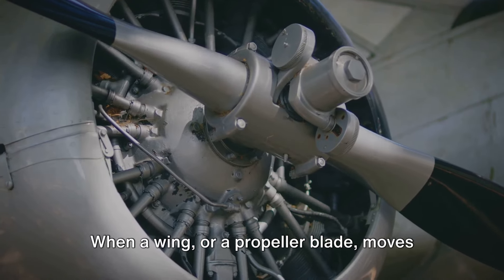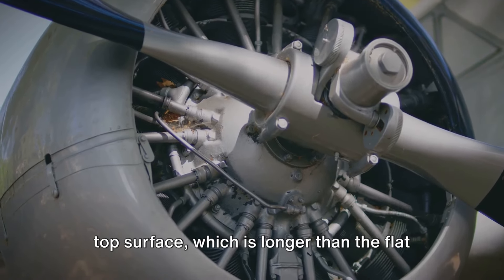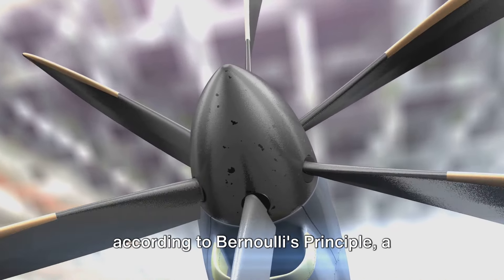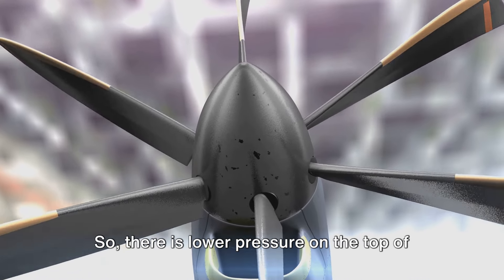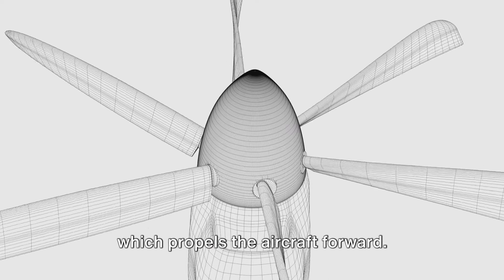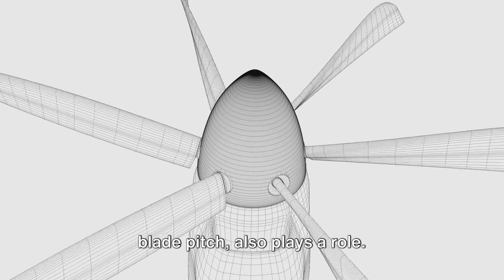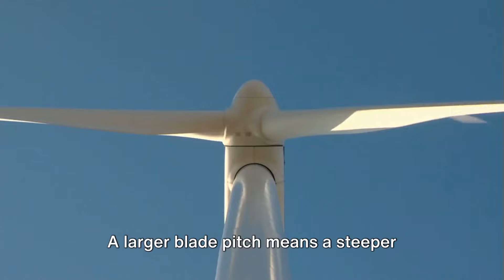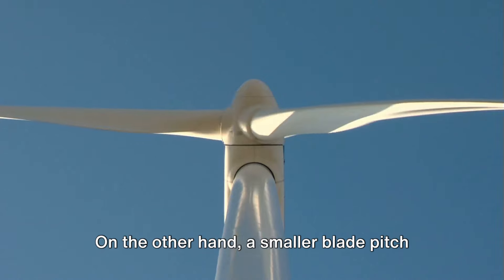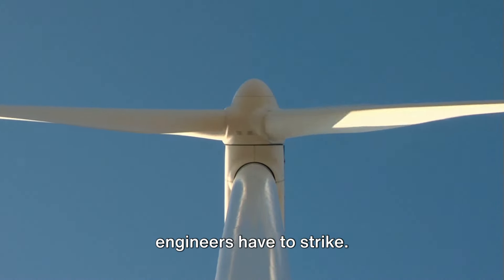When a wing, or a propeller blade, moves through the air, the air above the blade moves faster than the air below. This is due to the curved shape of the top surface, which is longer than the flat bottom surface. Faster moving air creates lower pressure, according to Bernoulli's principle, a fundamental concept in fluid dynamics. So there is lower pressure on the top of the blade and higher pressure on the bottom. This pressure difference creates lift, which propels the aircraft forward. But it's not just the curvature that's important. The angle of the blade, known as the blade pitch, also plays a role. A larger blade pitch means a steeper angle, which can generate more thrust, but also requires more power. On the other hand, a smaller blade pitch requires less power, but also produces less thrust. So it's a delicate balance that aircraft engineers have to strike.